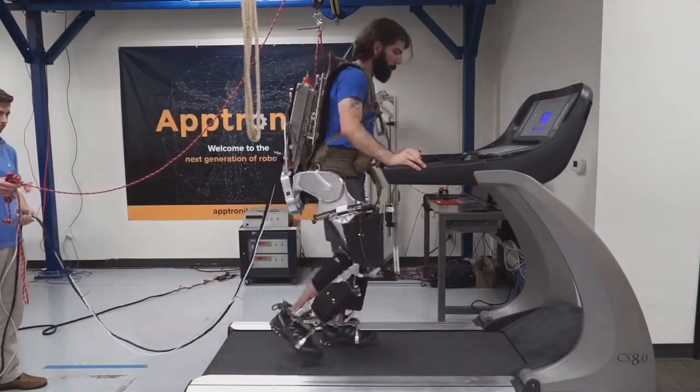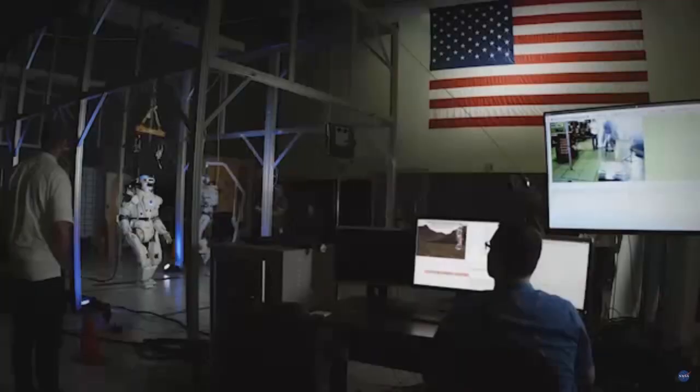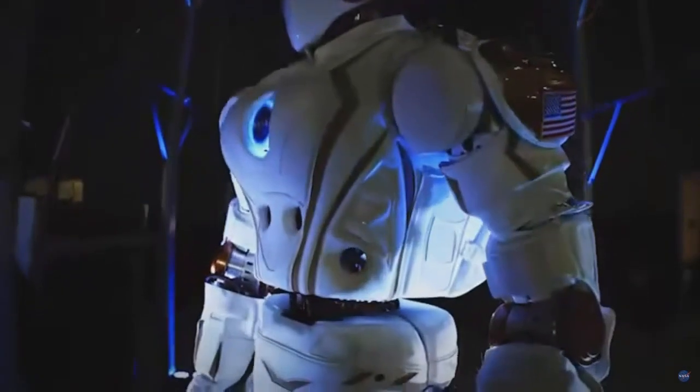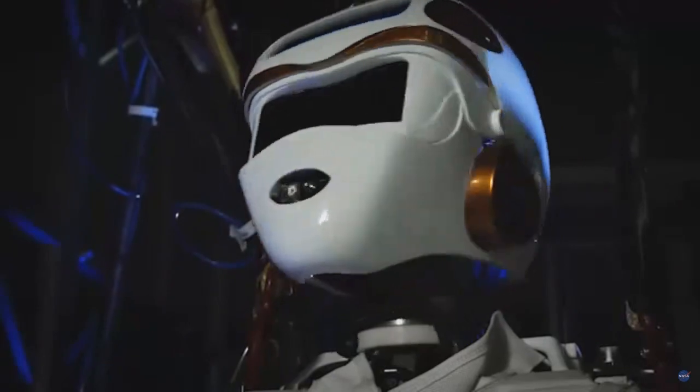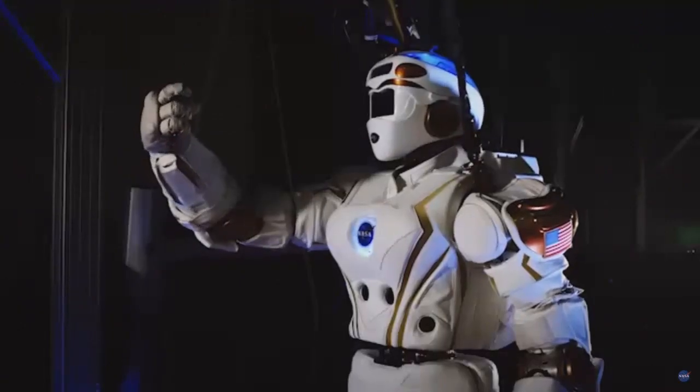Aptronic evolved out of the human-centered robotics lab at the University of Texas, and the team worked on groundbreaking projects such as NASA's Valkyrie humanoid robot. Today we're one of the few places on Earth that have this level of technical sophistication and capability.